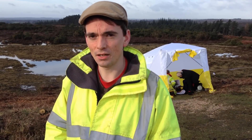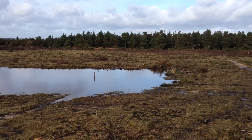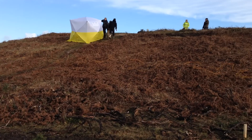My name's Alistair Black, I'm from Wessex Archaeology. We've been asked to come down here and carry out a geophysical survey on top of what I'm standing, which is a target which was built in World War II for testing bombs.